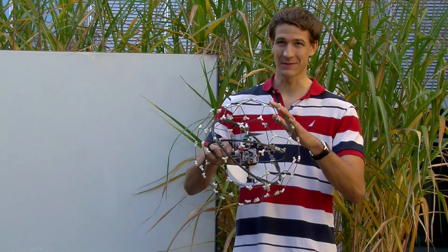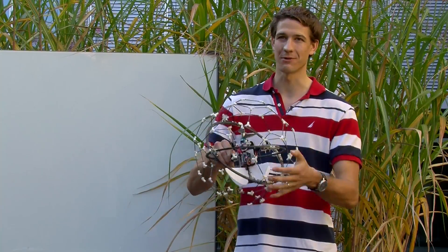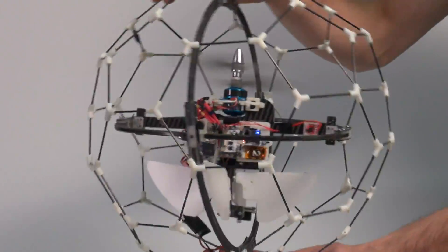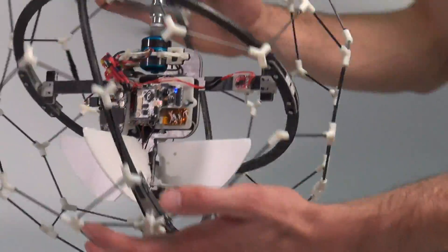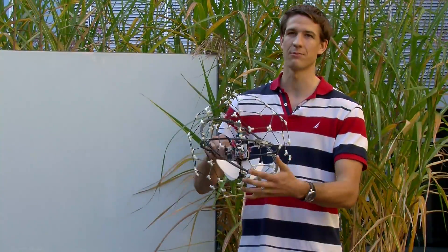The novelty of this platform is its rotating protective frame. It decouples the inner frame with all the stabilization system and avionics so that when a collision occurs, the inner frame remains stable and only the outer frame rotates.